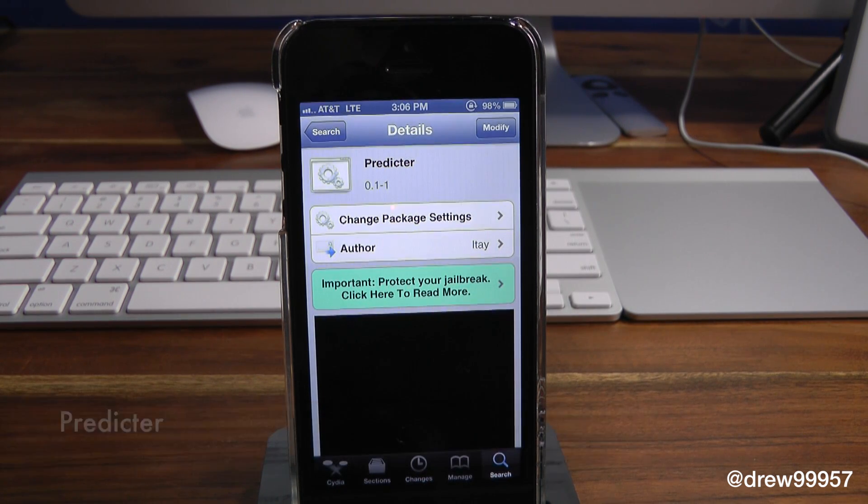What this tweak allows you to do is it'll basically send you a notification whenever someone is getting ready to send you a text message inside of iMessage. So this is kind of handy. Instead of going into your application, it'll just send you a push notification to let you know that so-and-so is typing to you — get ready to reply.